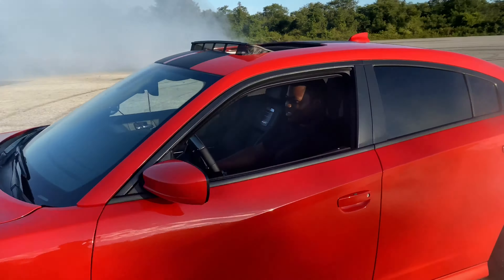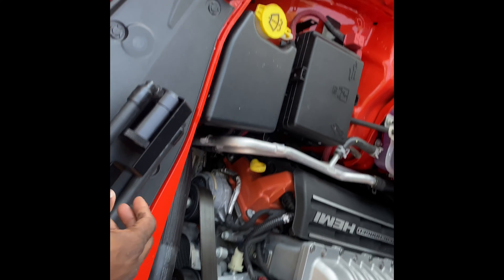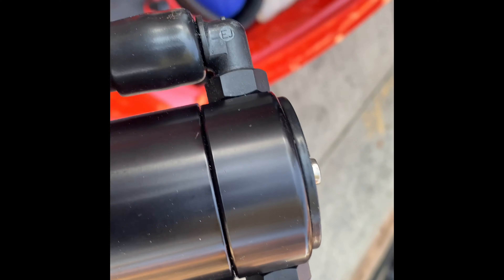SRT Joe, SRT Joe. What's going on guys, SRT Joe back. About to install a catch can on this — it catches all the bad oil, or some of the bad oil, not all of it. But I'd rather have something than none, so let me get the instructions real quick.